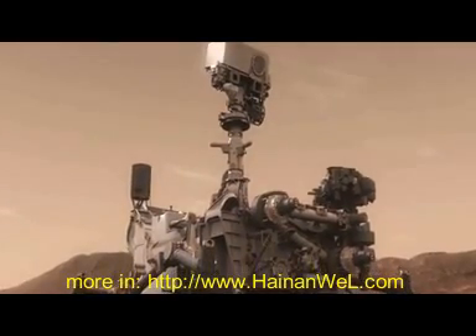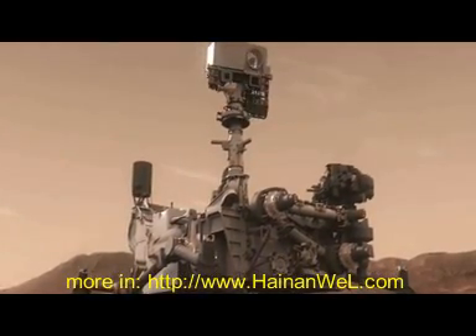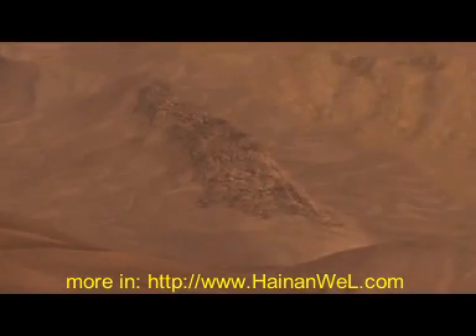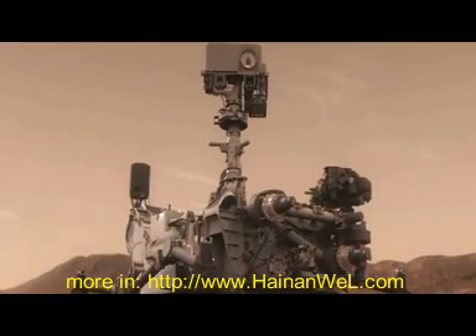While we do not know the nature of the announcement yet, we were able to talk with Dr. John Grotzinger, the mission scientist from Mars Science Laboratory, to discuss what was done with the soil and where the sample came from.